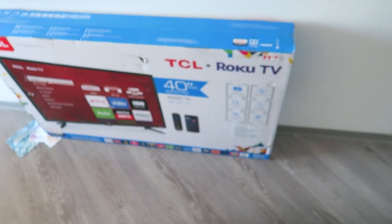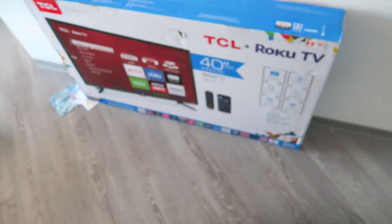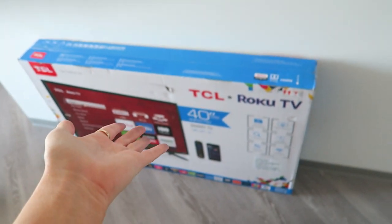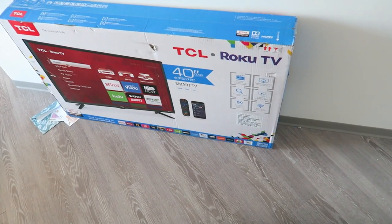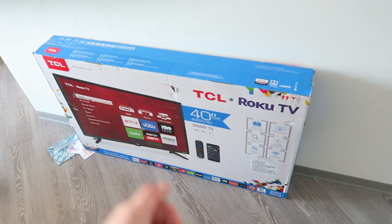I got a new TV — this was not an expense I was expecting because I had a perfectly fine TV until I moved. This is the one that was on sale at Target so that's the one I got. I also got a new rug — I got this on Overstock.com.